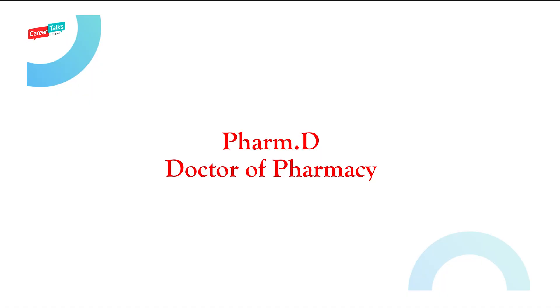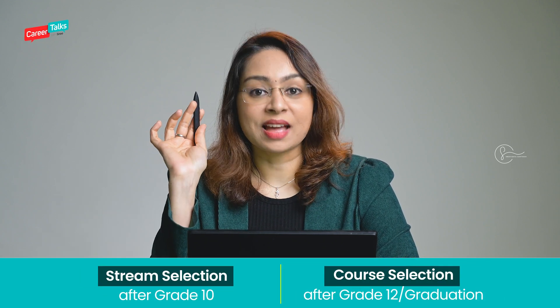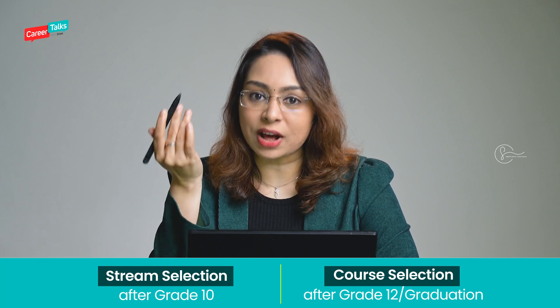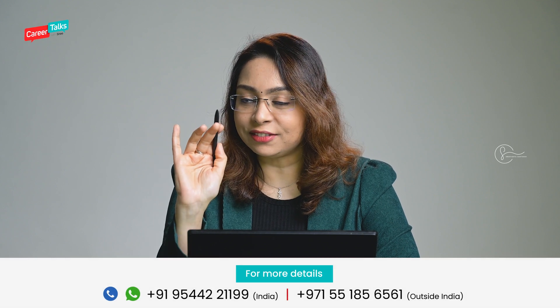Hi, welcome to Career Talks with Sri. My name is Srividya Santosh and in this video I'm going to explain everything about Pharm.D course, which is Doctor of Pharmacy. Let me tell you one thing very clearly: Pharm.D is entirely different from D.Pharm. Since the alphabet D is commonly there for both programs, I've seen a lot of children getting confused between Pharm.D and D.Pharm. D.Pharm is a diploma level program, whereas Pharm.D is a Doctor of Pharmacy program which is of six years. Both these things are entirely different.